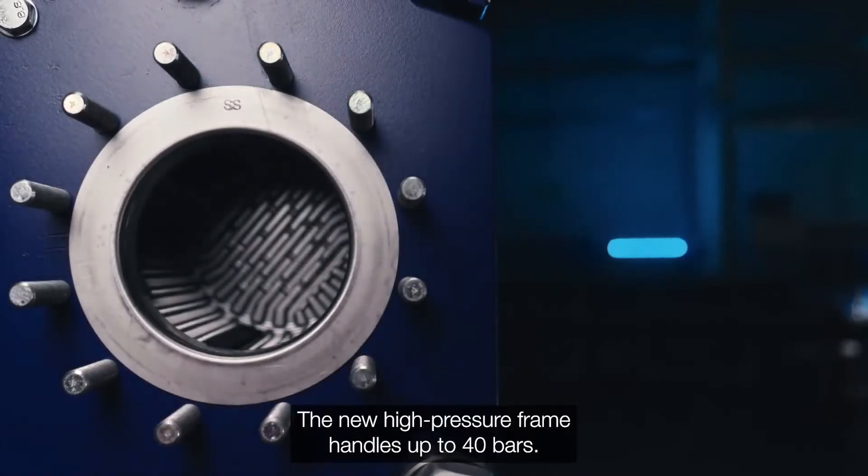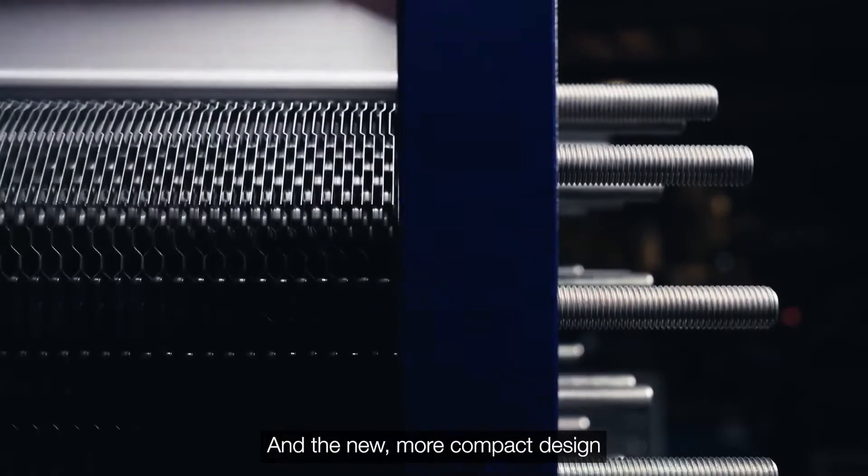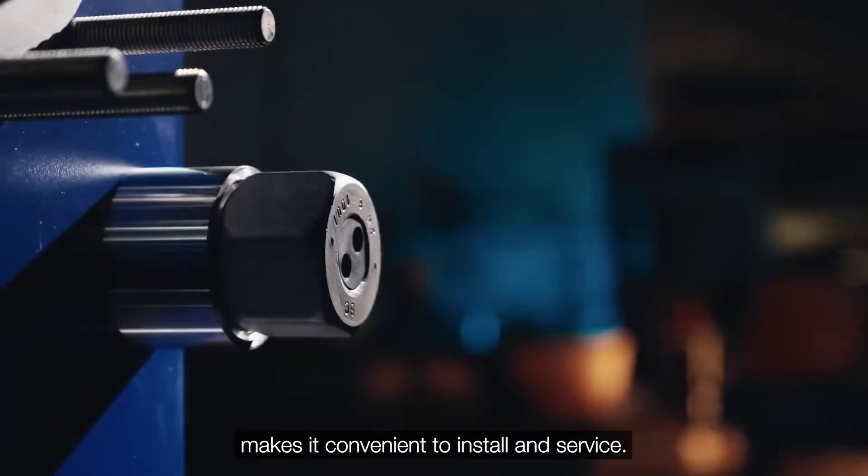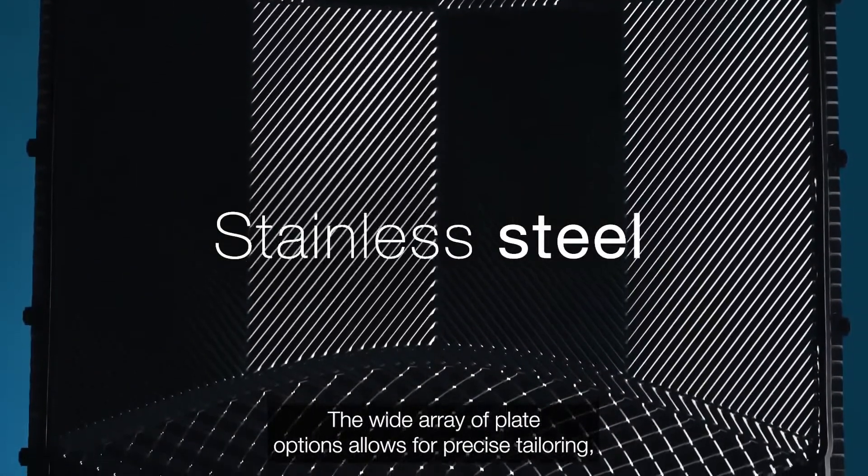The new high-pressure frame handles up to 40 bars. And the new, more compact design makes it convenient to install and service. The wide array of plate options allows for precise tailoring.